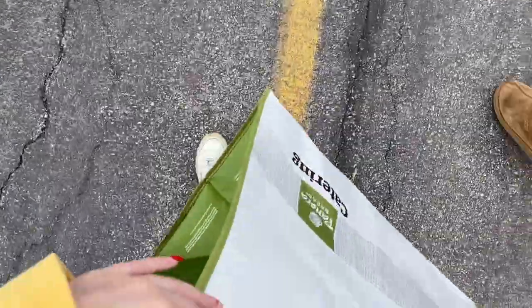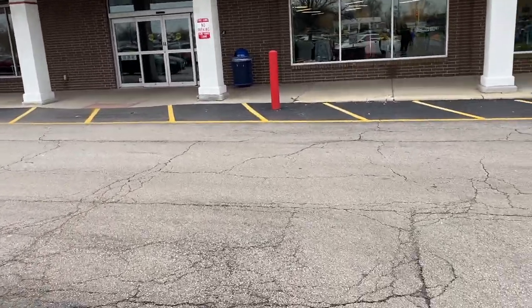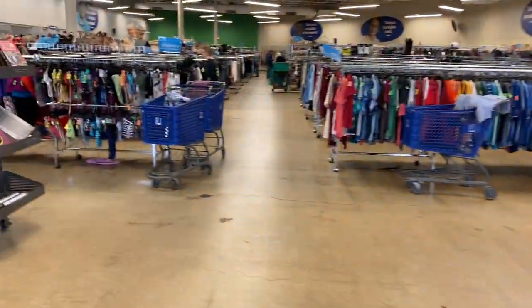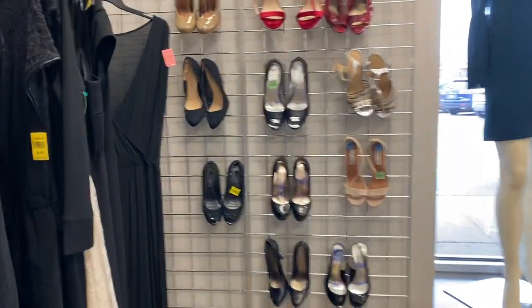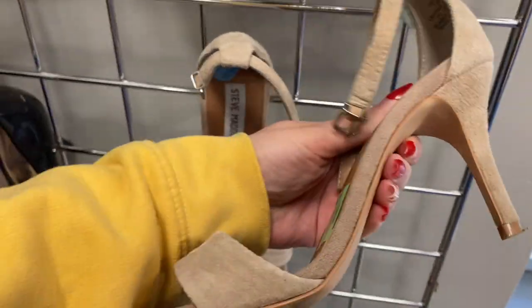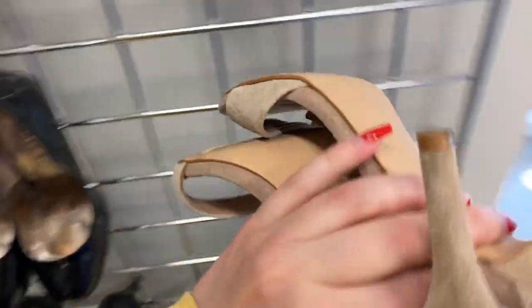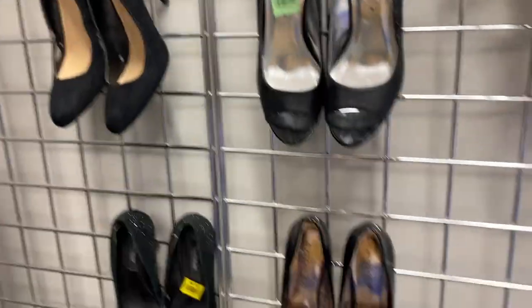Okay, we're here, and we got our reusable tote bags because you have to bring them to Goodwill now if you want bags. When I walk into Goodwills, I often check for a little display area at the front of the store because I feel like a lot of people don't go through them and there can be some gems. I found these Steve Madden heels and did pick these up — they were $7, which is the very high end of what I'll pay for basic Steve Madden heels, but I grabbed them because I knew they would sell, and they did sell.